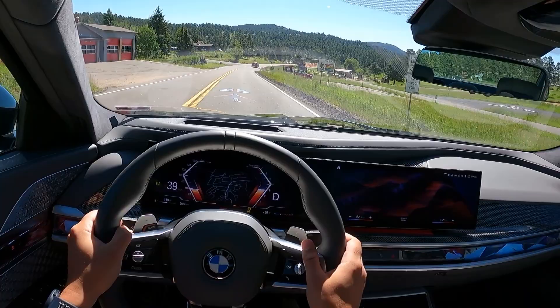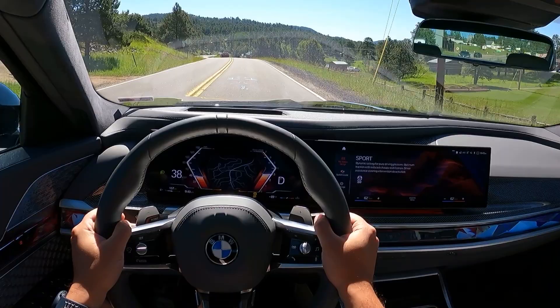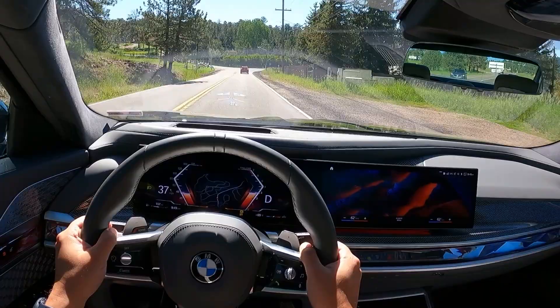The gauge cluster is a 12.3-inch unit right in front of us. This is the iDrive 8 system that we're used to by now if you've been in newer BMWs. You also have a 14.5-inch infotainment screen right there. As I've said before, the integration of this is not the best I've ever seen — how this sits inside of the dash, it just feels a little out of place in this car, in all new BMWs.